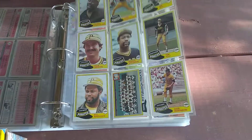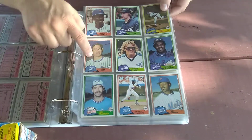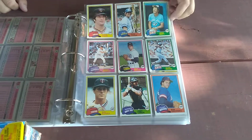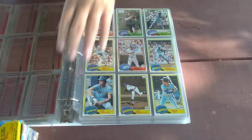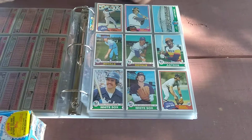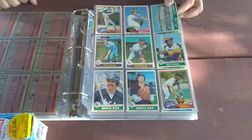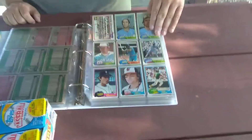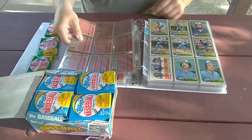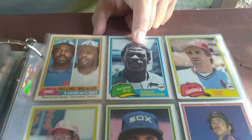Some Pirates right here. Steve Trout — I remember him. Mike Scott when he played for the Mets, that's pretty cool. A lot of these cards are commons but there are some good ones in here — there's an Al Oliver card, really cool '81. There's a Max Venable and a Billy Almon. There's another Al Oliver card.